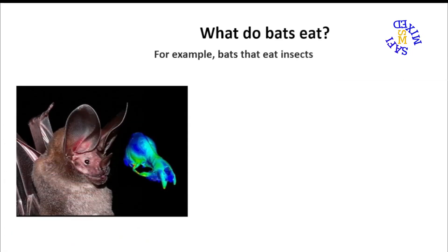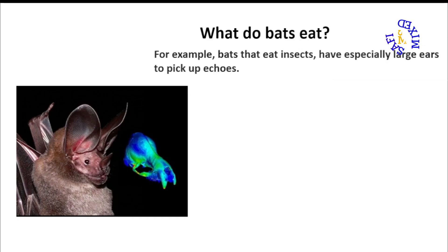For example, bats that eat insects have especially large ears to pick up echoes.